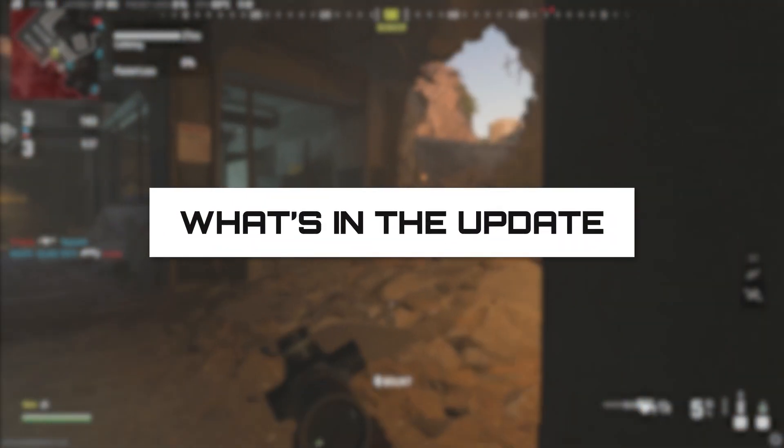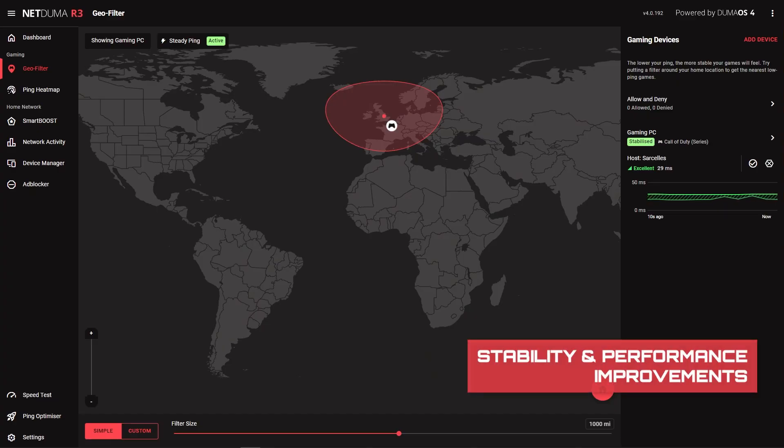Here's a quick summary of what's included in this firmware update: stability and performance improvements for Geofilter, SteadyPing, SmartBoost, and Ping Optimizer.